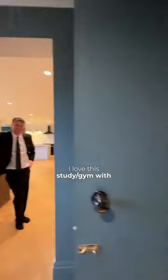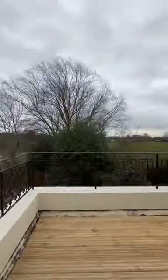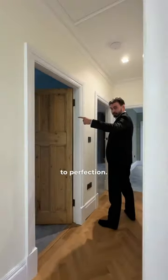I love this study gym with hidden doors to a utility room and WC. Upstairs there are four big bedrooms and three stunning bathrooms. There's a fantastic south-facing roof terrace with great views, and the colours have been picked to perfection.